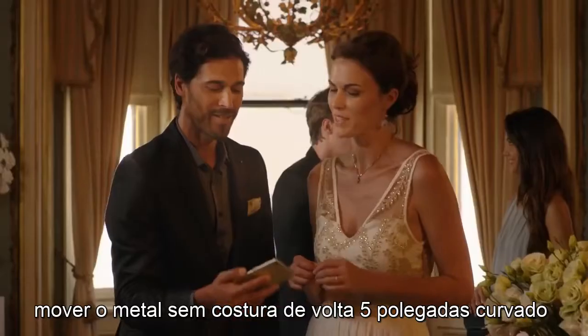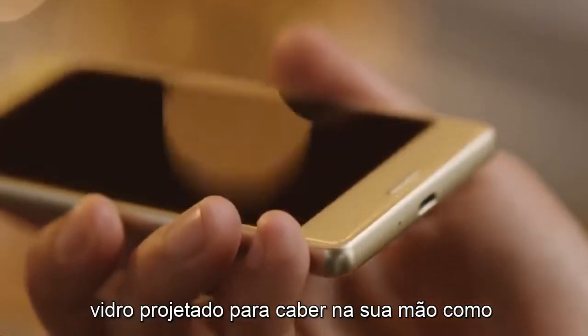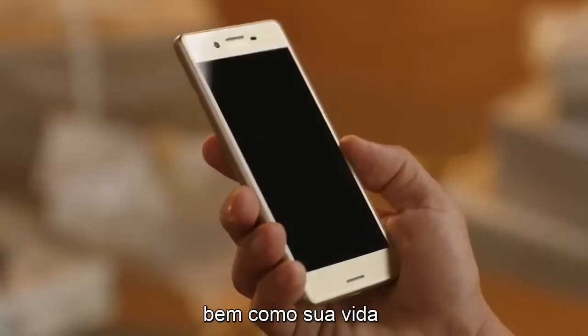Seamless metal back, 5-inch curved glass, designed to fit in your hand as well as your life.